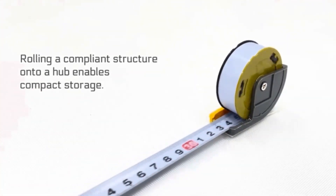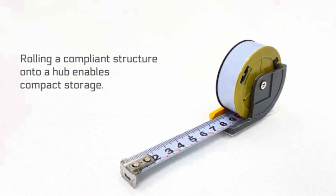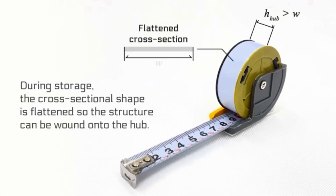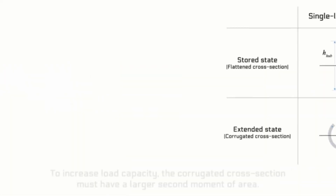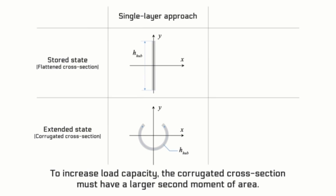Rolling a compliant structure onto a hub enables compact storage. During storage, the cross-sectional shape is flattened so the structure can be wound onto the hub. When extended, the structure adopts a corrugated cross-section and can support external loads. To increase load capacity, the corrugated cross-section must have a larger second moment of area.